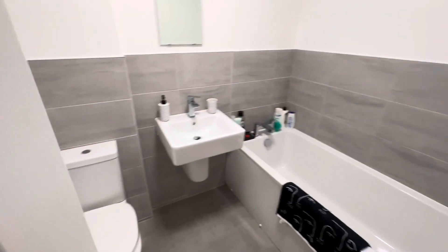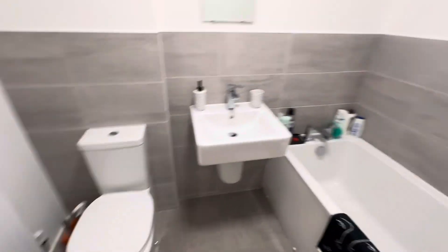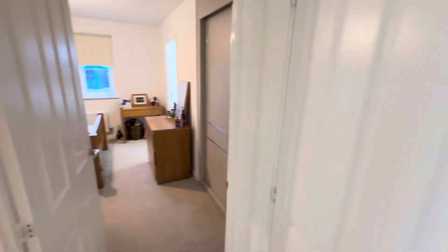Main bathroom in here — sink, toilet and bath. You've got the boiler cupboard just in here with a combi boiler in there.